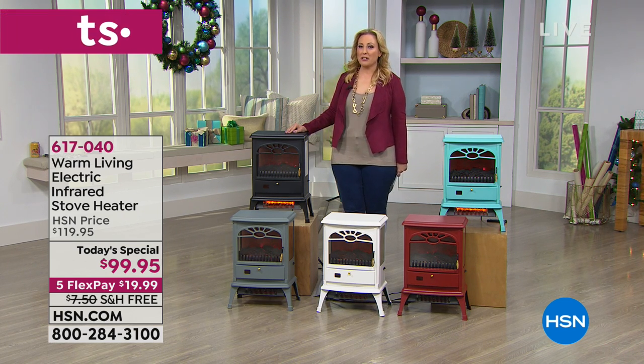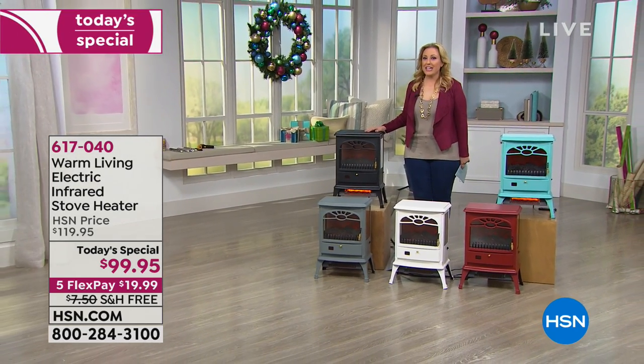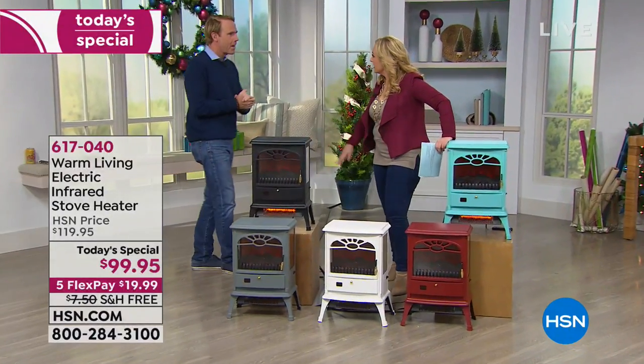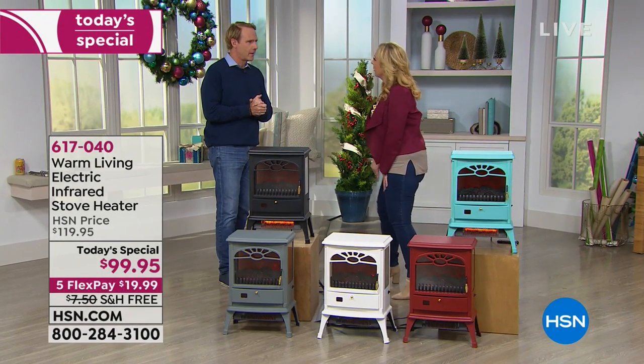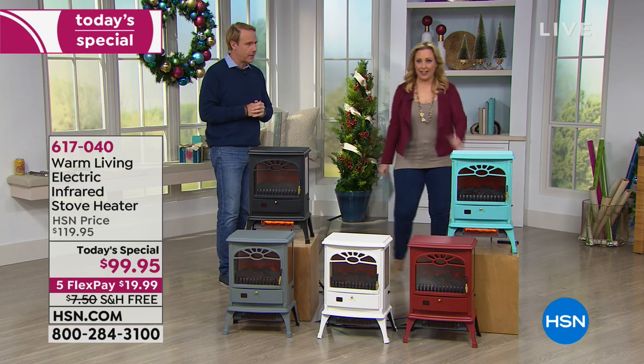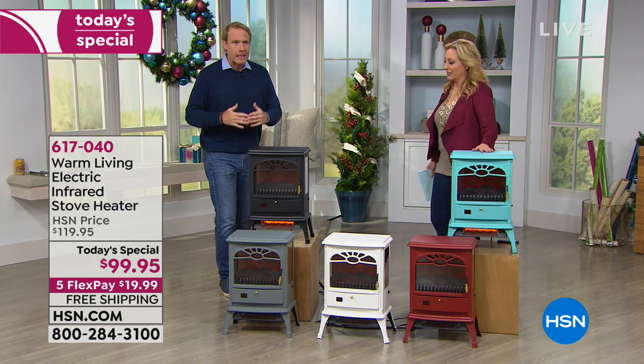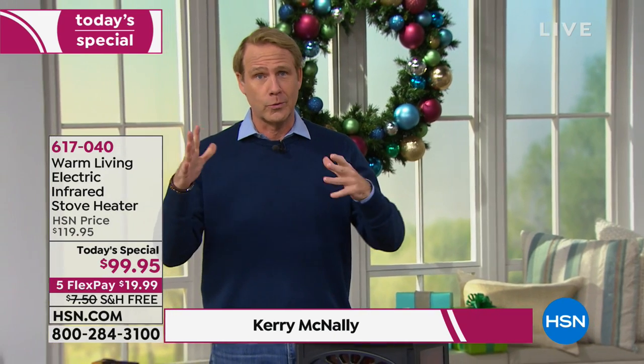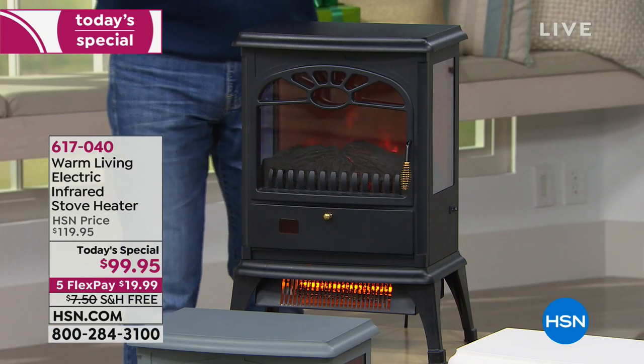I'd like to introduce our special guest Kerry McNally, who is an expert. Happy Veterans Day, Kerry — thank you for serving our country. And what a great gift to give a veteran, because regardless of what service you're in, you're often in arduous conditions — cold, wet, and rainy. This unit has been wildly popular, and thank you all so much for ordering so many.